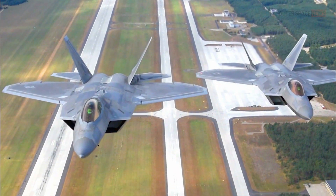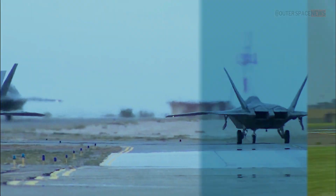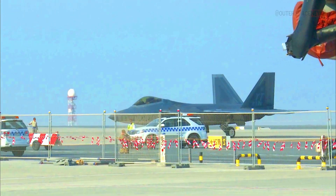These features collectively make the F-22 Raptor an extremely capable and versatile fighter jet, providing the United States Air Force with air superiority capabilities in a wide range of combat scenarios.